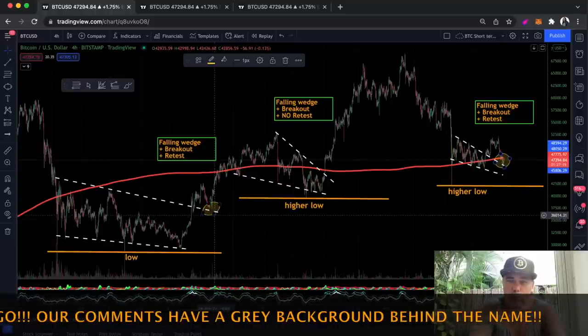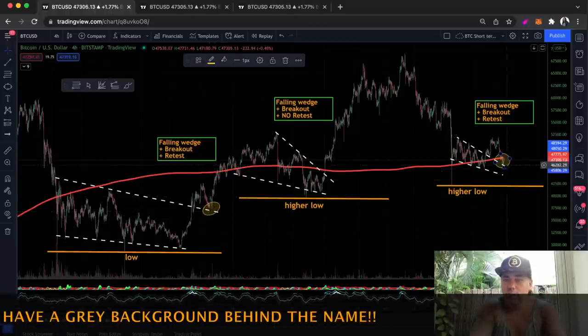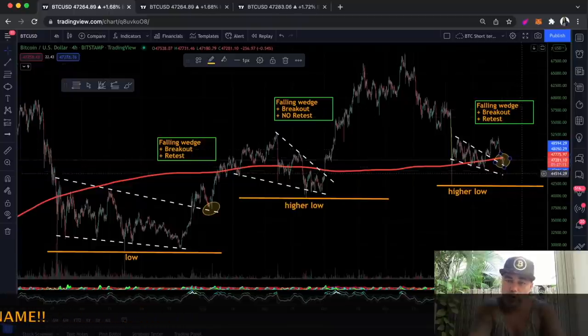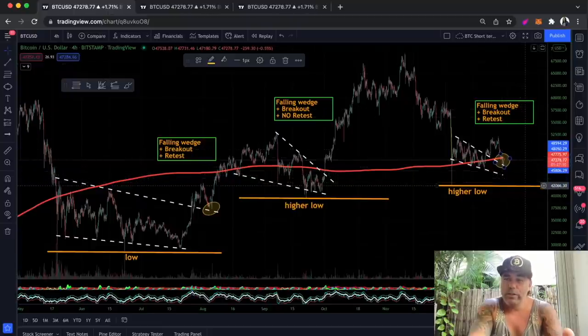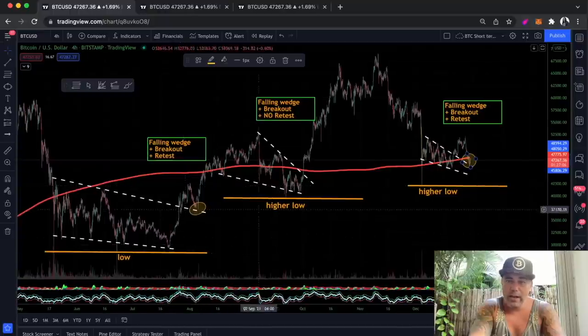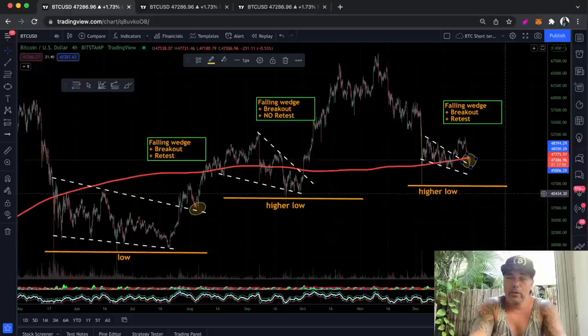The question is now: is this a retest and are we going to go up from here, or are we going to fall down below this higher low? That would be really bearish. As long as we are creating higher lows — low, higher low, higher low — I'm still bullish. The moment we start to create lower lows, then I get bearish.